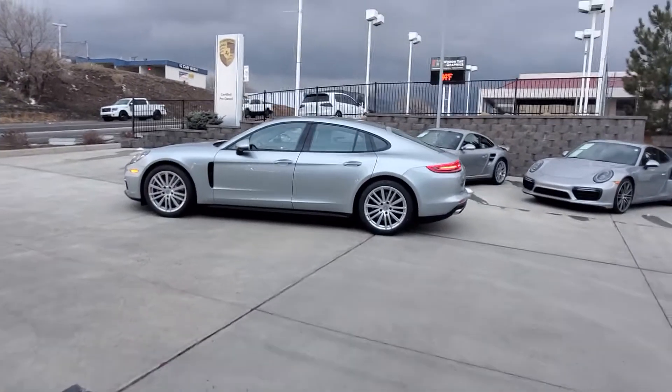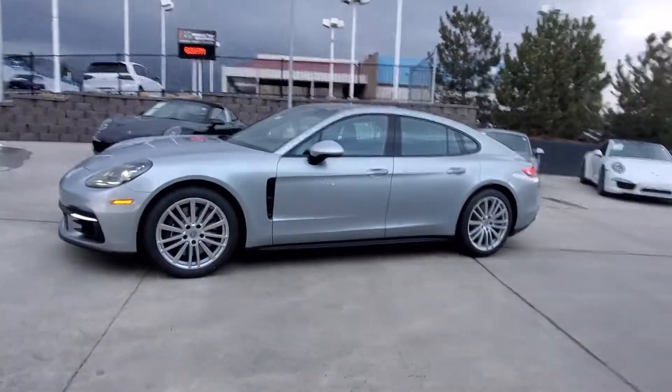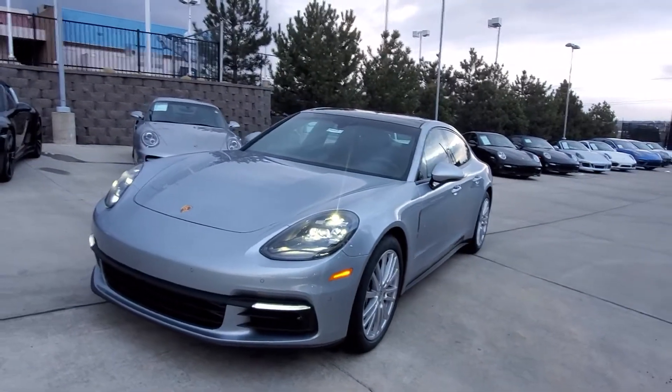As you can see here, it's Andolomite Silver over a standard black leather interior. So a really cool looking vehicle.